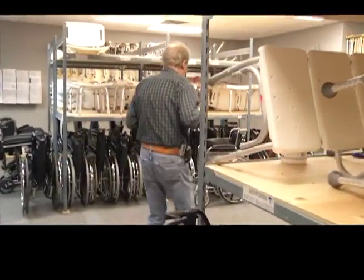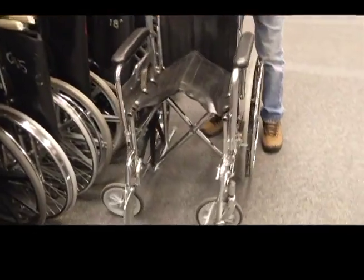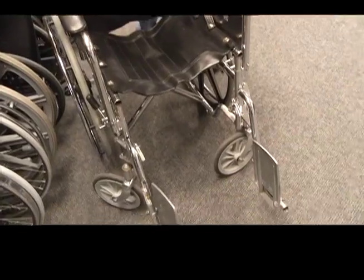For instance, a wheelchair is almost $100 a month to rent. So it's a good service that we provide.